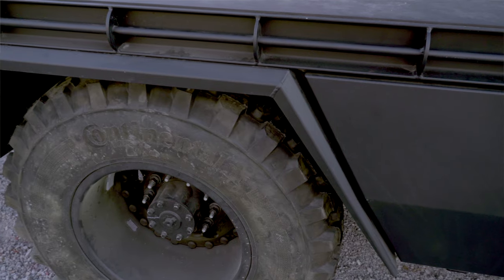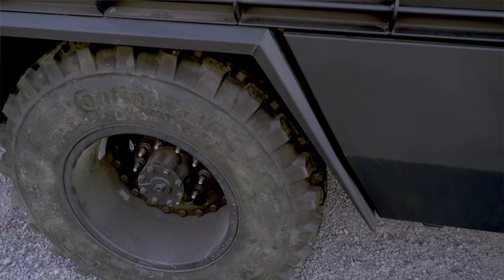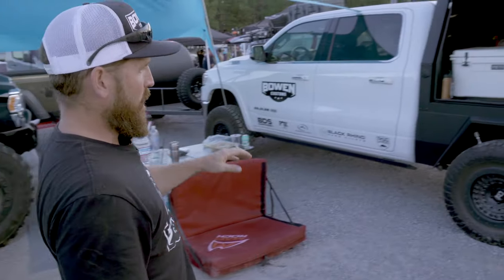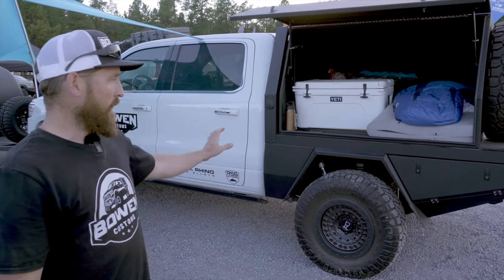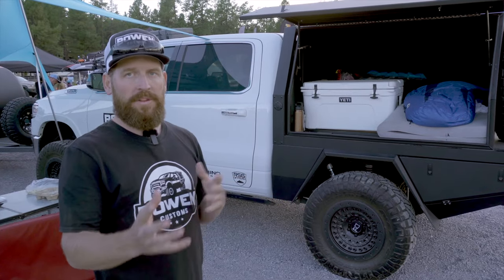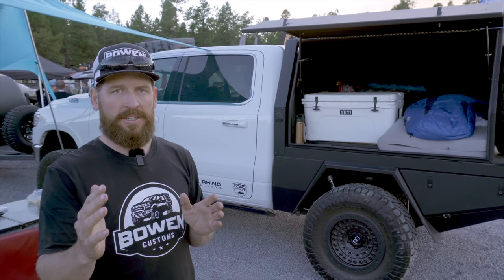Typically we have a fender flare set up for 35 to 37-inch tires, so we can customize it based off of your build. Over here we have our Ram 1500 short bed. The stock bed is five and a half feet. One of the cool features with our products is we can either offer you the same length as the stock bed, or we can do a one-foot extension.